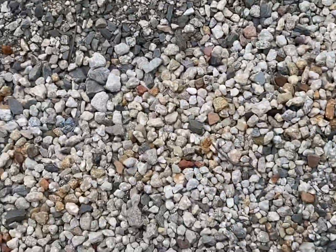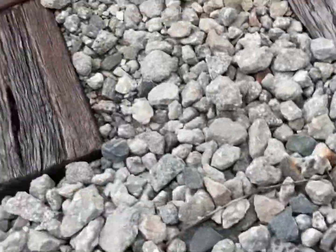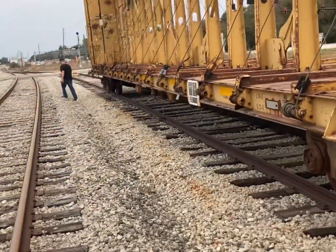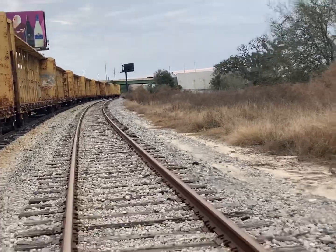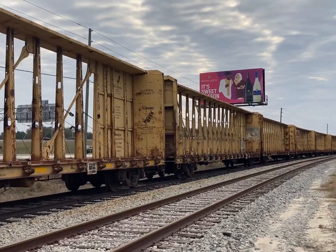All right, hang on, I gotta get down somehow. How do I get up? All right — yeah, you turn around, here you go. Yay! Oh Jesus. Yay, didn't get hurt on the way down! Wait, where are you going? Don't leave me! He's leaving me, everyone. But here it is, you can see the big sweet sensation — sweet season, sweet season there. But here's the train.